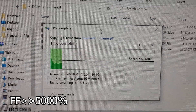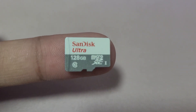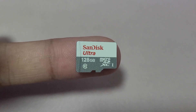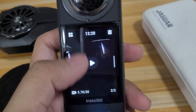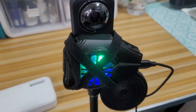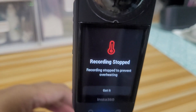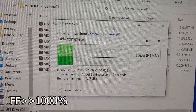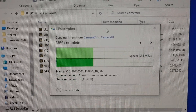I tried using my spare SanDisk Ultra micro SD card, which has a C10 rating, and that was able to record up to 27 minutes. The only reason it stopped was due to camera overheating, which is not the card's fault. The SanDisk Ultra has a lower transfer speed when copying to the card, but it's very steady.